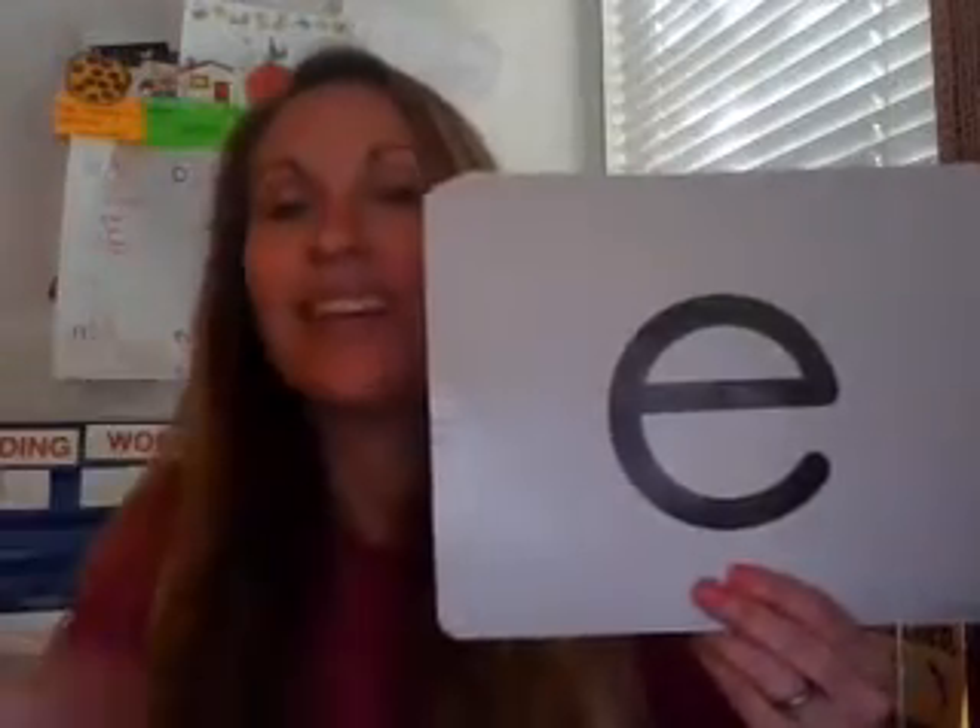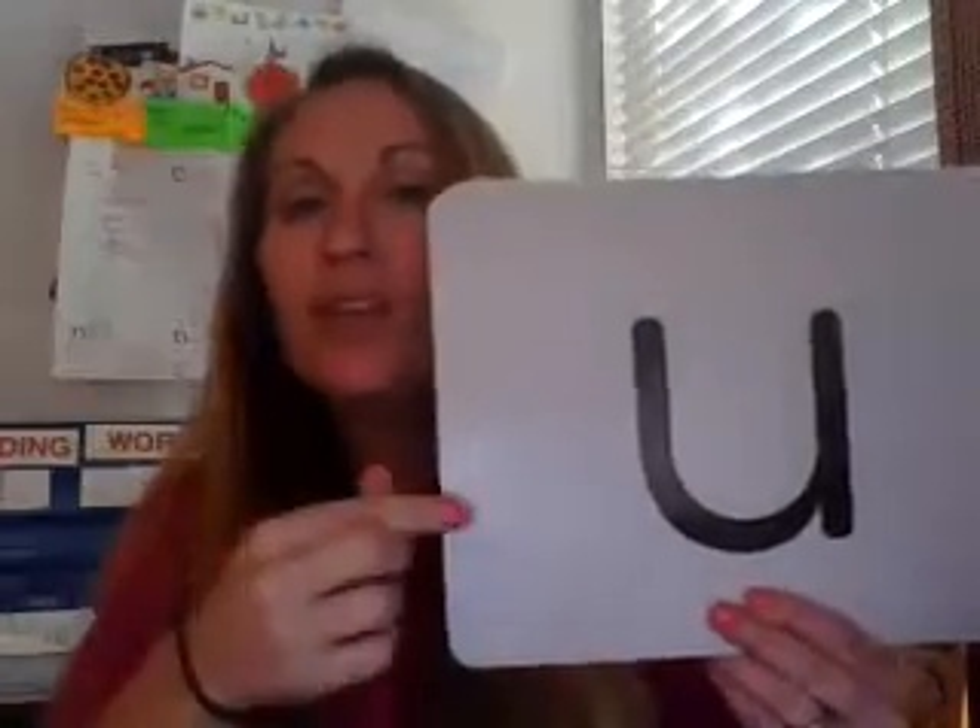Echo me. Say A — A. I — I. E — E. O — O.